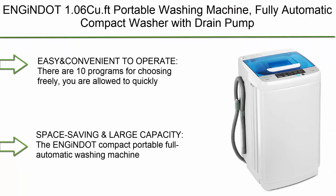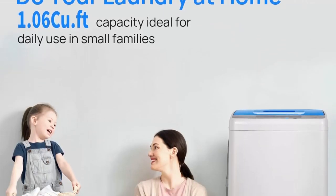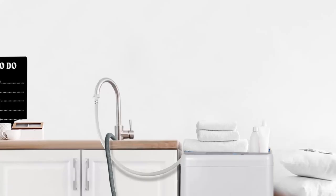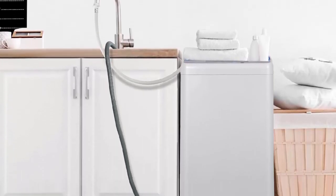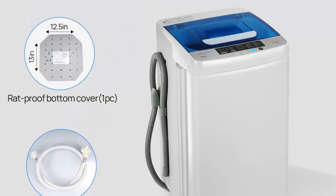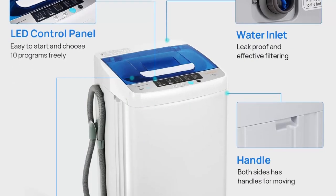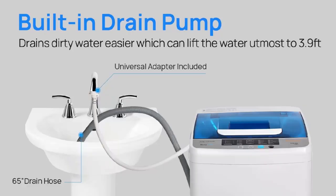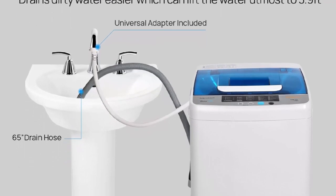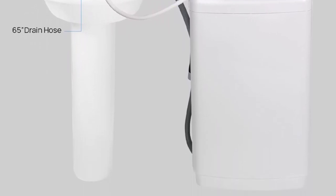Top 7: ENGINDOT Portable Washing Machine, Fully Automatic Compact Washer with Drain Pump, 10 Wash Programs, LED Display, Air-Dry Mode — ideal for apartments, RV, dorm, and camping. There are 10 programs for choosing freely. The fully automatic washing machine will fill the tub for you — washing, rinsing, draining, and spin drying the clothes. You'll only have to push some buttons to program it, giving you a set-and-forget laundry experience. Space-saving and large capacity.